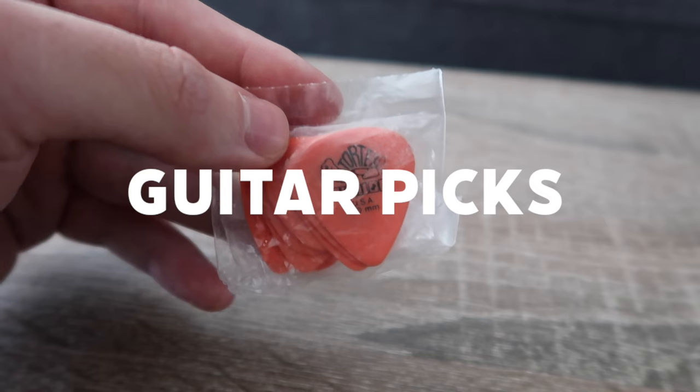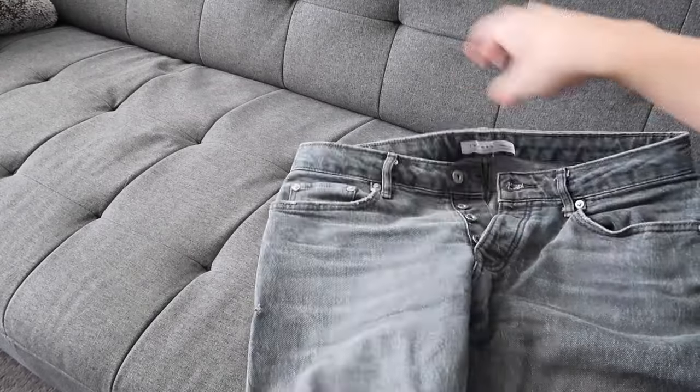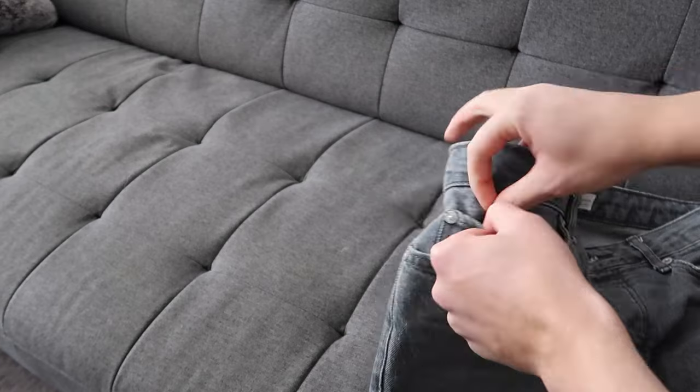Every guitarist is either losing picks constantly or just playing on picks that are way too worn down. So purchasing a pack of your guitarist's favorite set of picks is the ideal $5 stocking stuffer — every guitarist would totally appreciate this. And if you have no idea what kind of picks the guitarist in your life uses, literally all you have to do is grab a pair of their jeans and go into the tiny little jean pocket, and I guarantee you will find what you're looking for.